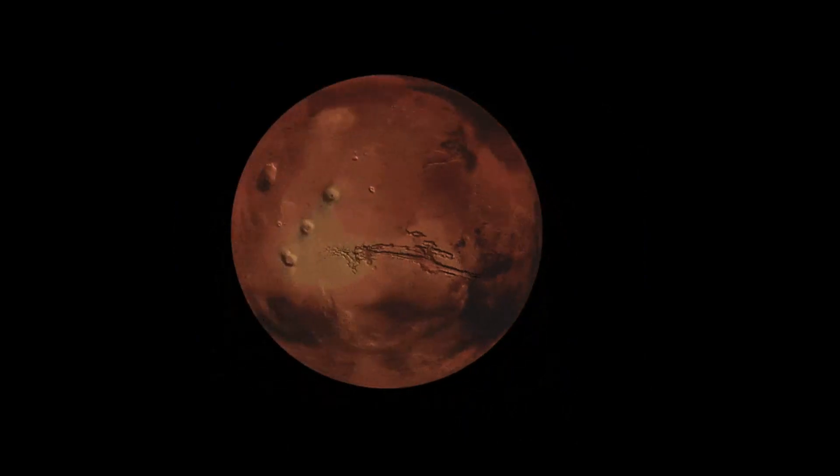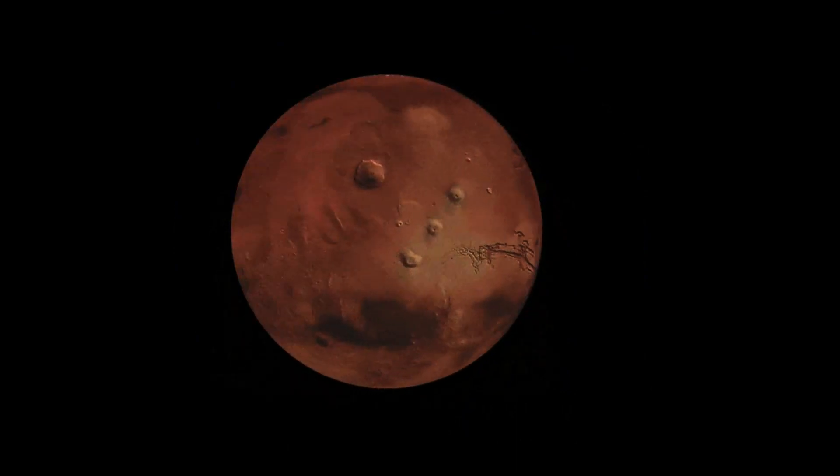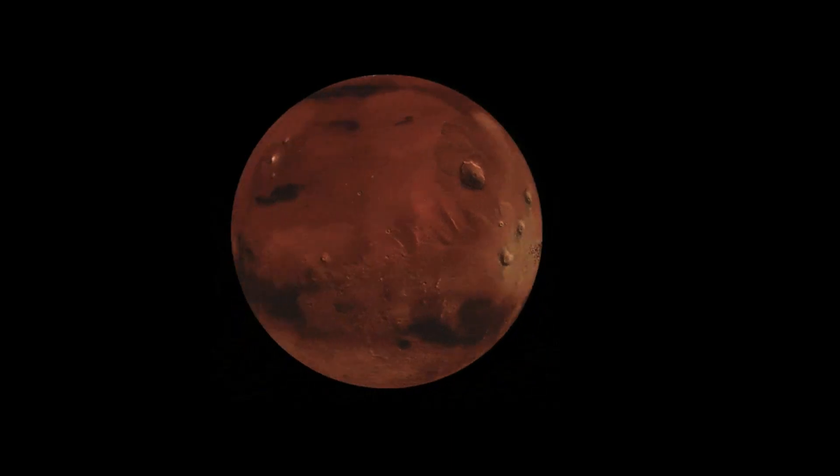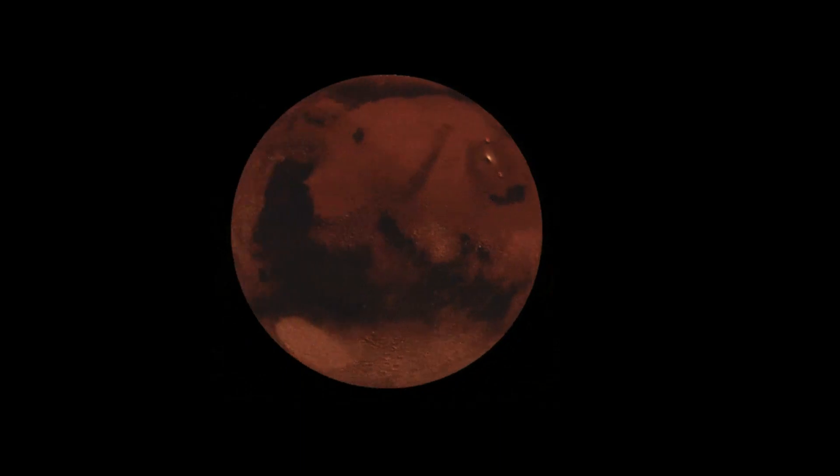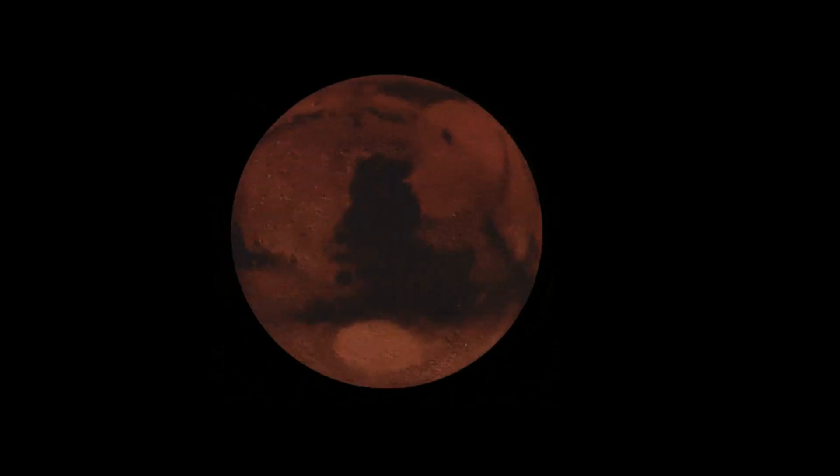Mars is red and has an atmosphere thin enough so we can see its surface. The reason why it's red instead of gray is because the iron in the rocks on the surface rusted over millions of years.